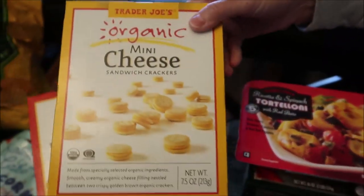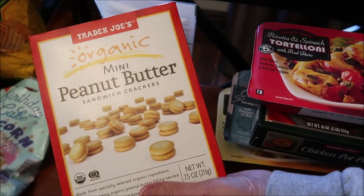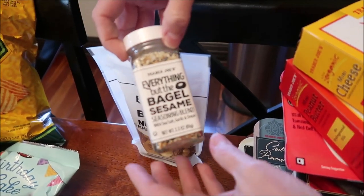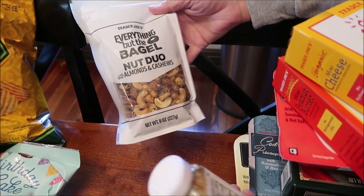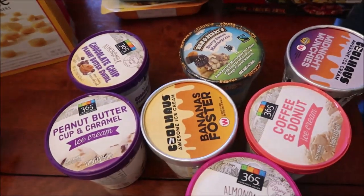I also got a facilè with vegetables and basil pesto. Then I bought these organic mini cheese sandwich crackers and mini peanut butter sandwich crackers. We've never tried the Everything But the Bagel sesame seasoning blend, so I picked that up, along with the Everything But the Bagel nut duo with almonds and cashews.